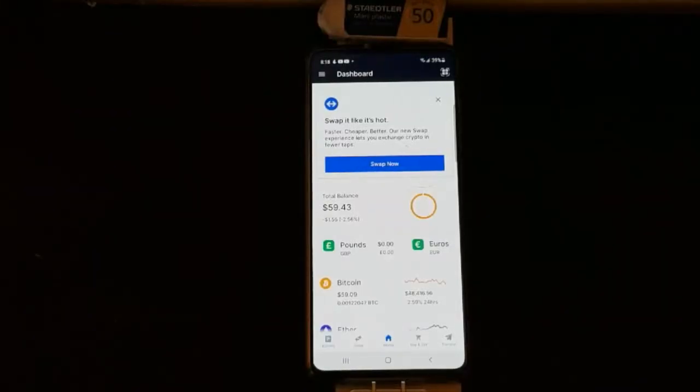In this video, I'm going to show you how to send bitcoin with a blockchain wallet. So here we go. I'm going to show you how to send bitcoin with the blockchain wallet.